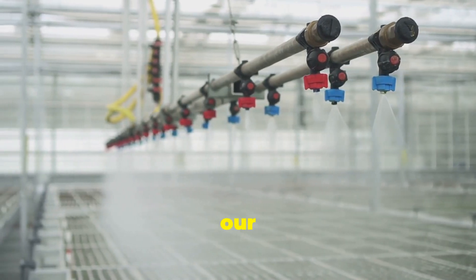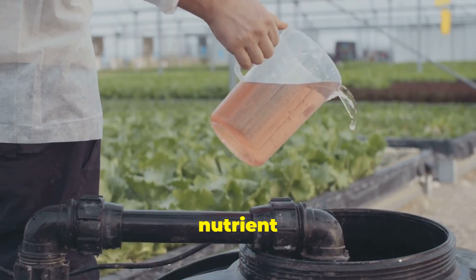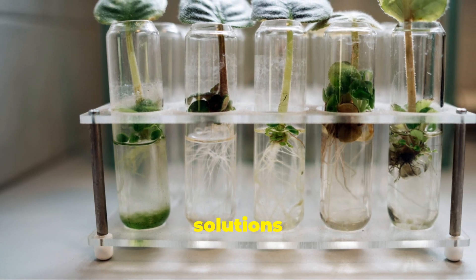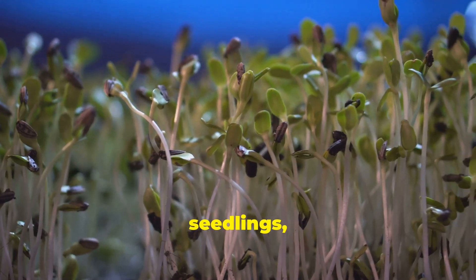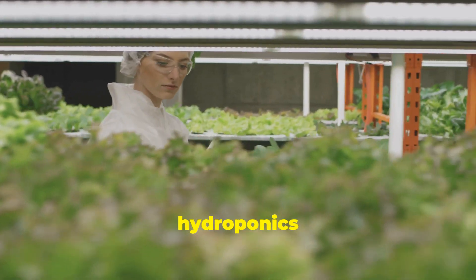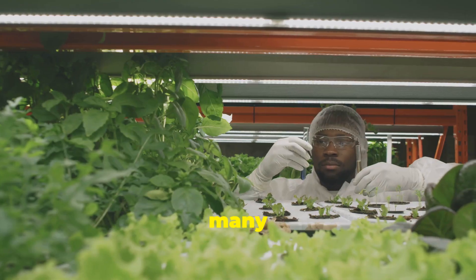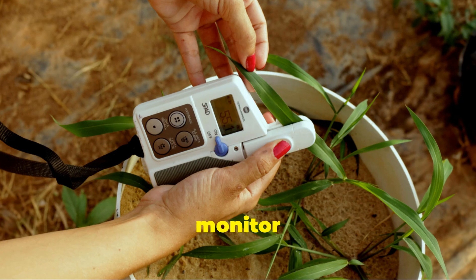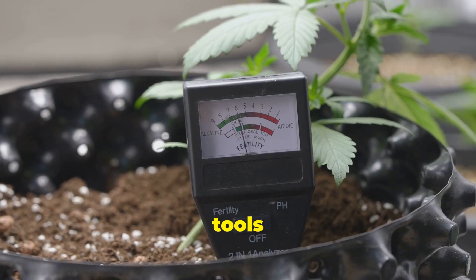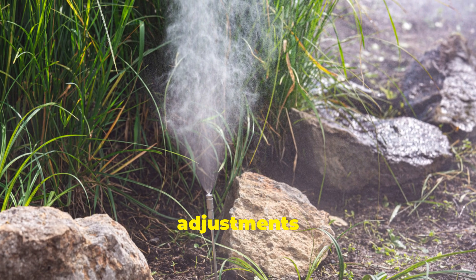Water alone isn't enough to fuel our plants' growth. Just like us, they need a balanced diet of essential nutrients to thrive. This is where nutrient solutions come in, providing a concentrated blend of everything our plants need to flourish. There are various nutrient solutions available, tailored to different stages of plant growth. For seedlings, a milder solution is ideal, while mature plants require a more potent mix. Too few nutrients will lead to deficiencies and stunted growth, while too many can cause nutrient burn, damaging your plants. Regularly monitor your nutrient solution's pH and EC levels using a pH meter and an EC meter to make adjustments as needed.